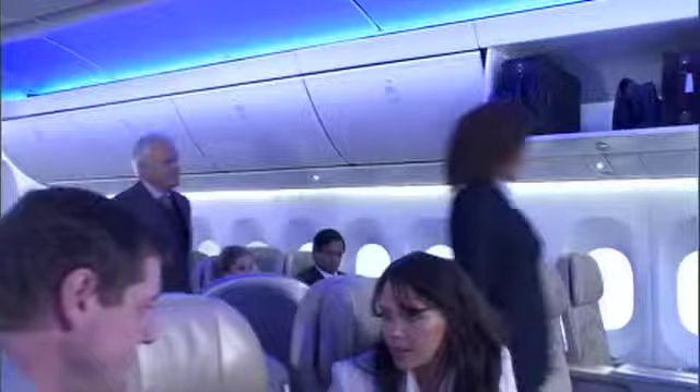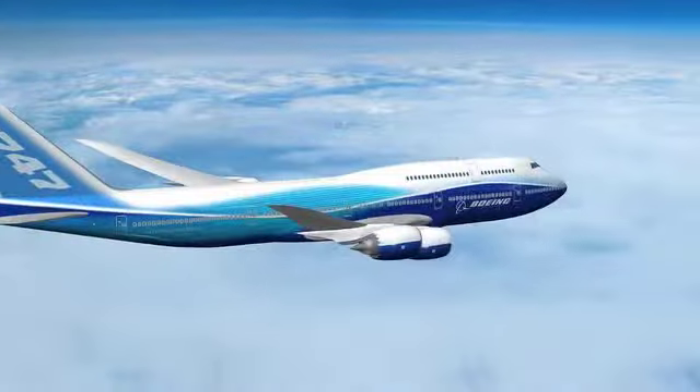Welcome to the new 747-8 Intercontinental. This is Boeing's newest airplane on the drawing boards right now. If you look at the performance and the economics, this is not the 747-400 that's flying today. We really put a lot of research and effort into making sure when the passengers walk in here, it's gonna be the favorite airplane in the sky.